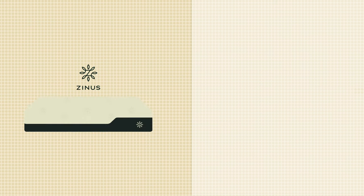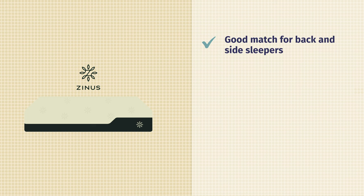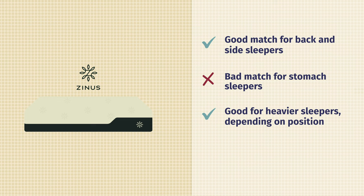As far as Zynos is concerned: good match for back sleepers and a very good match for side sleepers. Bad match for stomach sleepers — you'd want something firmer and more supportive. It can be a good match for heavier sleepers depending on your sleeping position, and it can be very good for couples as it does an excellent job at isolating motion.